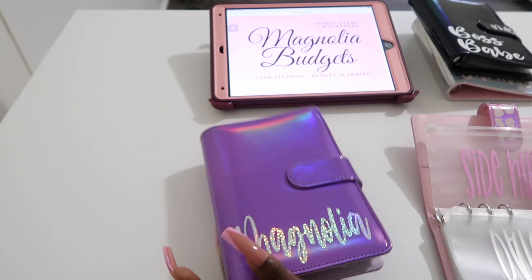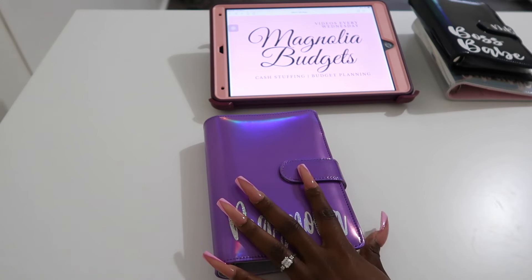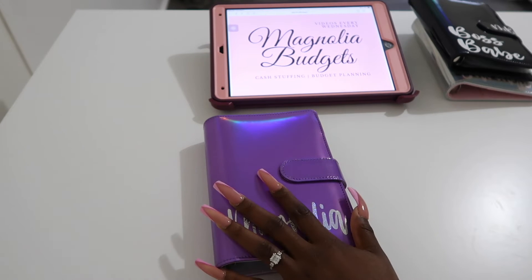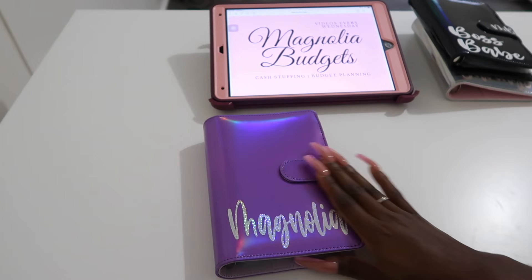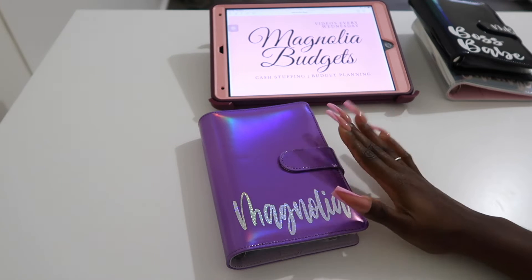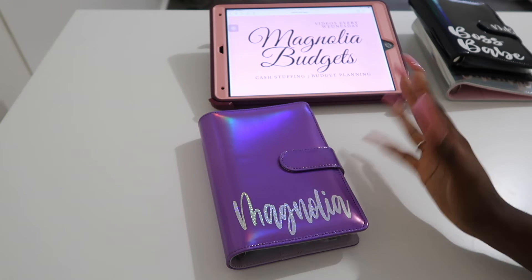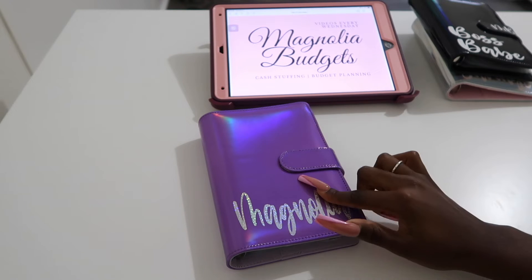It's already stuffed — I do have to do a bill exchange. I wanted to do purple because I wanted to do something a little bit different. I always do pink, that's like my staple. But I love the purple so, so much, so I went with this one.